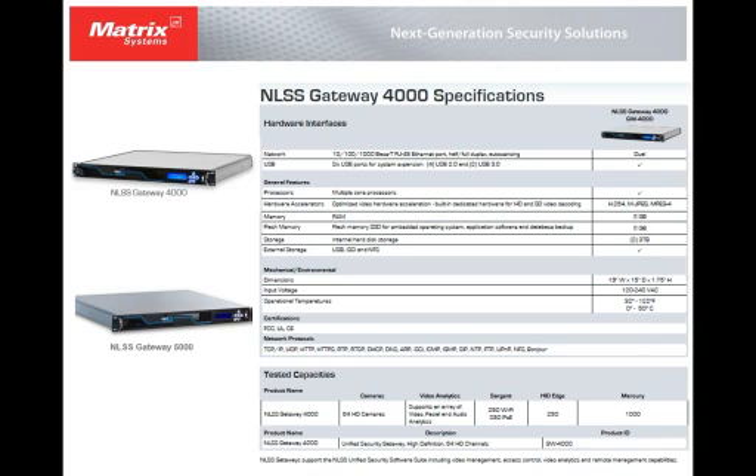The appliances themselves have built-in storage on most of them, but generally you want to use an external storage device — a network storage device. The appliances have USB built in, so you can use USB storage devices, iSCSI devices, or network storage.